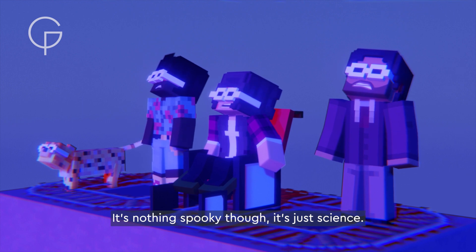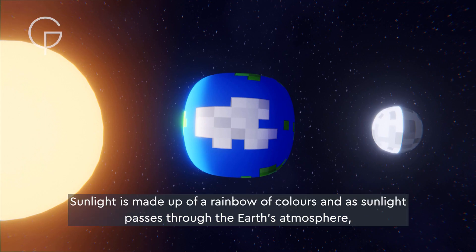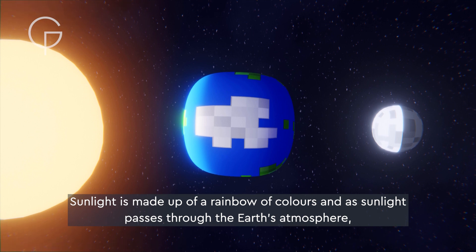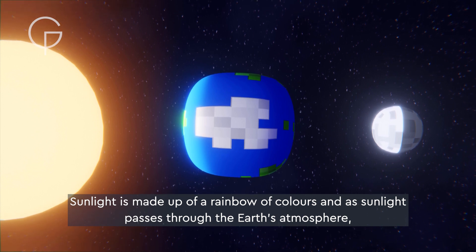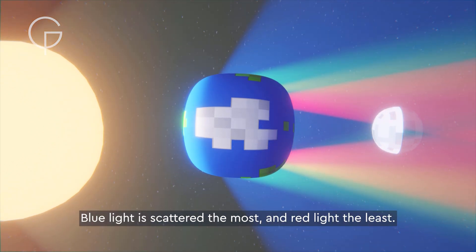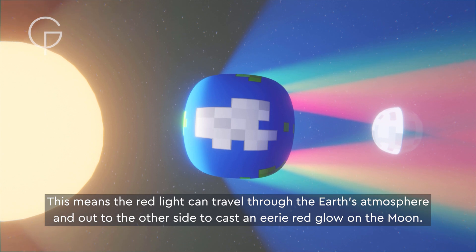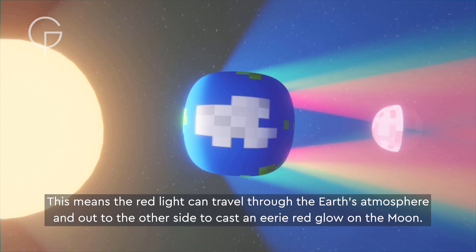It's nothing spooky though, it's just science. Sunlight is made up of a rainbow of colors, and as sunlight passes through the earth's atmosphere, all the colors are scattered. Blue light is scattered the most, and red light the least. This means the red light can travel through the earth's atmosphere and out to the other side, to cast an eerie red glow on the moon.